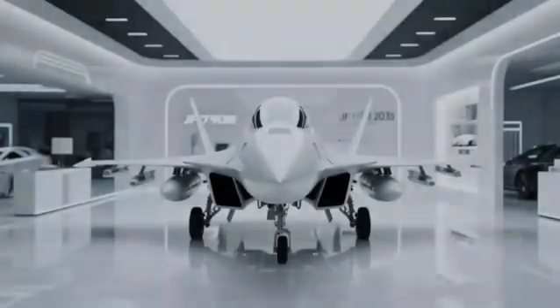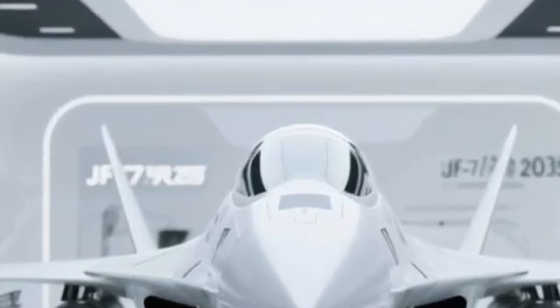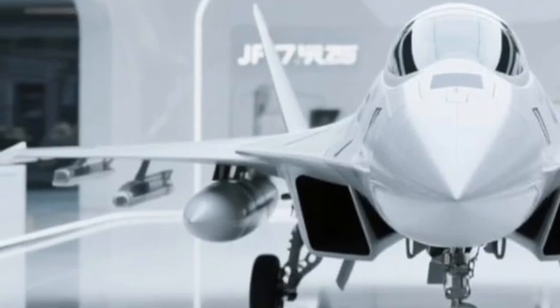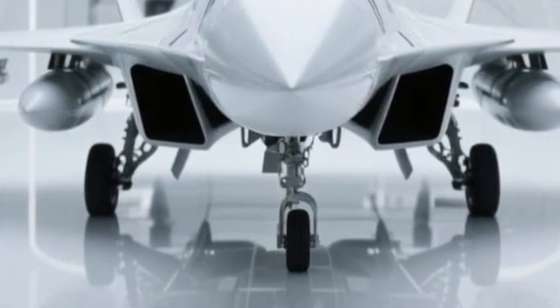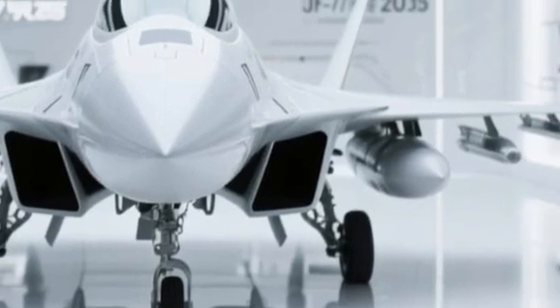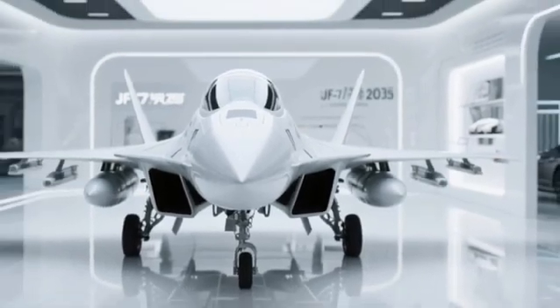The JF-17 Thunder 2025 is not just an upgrade — it's a transformation. From its sleeker aerodynamic frame to its reinforced composite materials, this jet is designed to cut through the skies with unmatched agility and speed. Its newly sculpted airframe enhances stealth characteristics, making it less visible to enemy radar while maintaining agility in both dogfights and high-speed maneuvers.